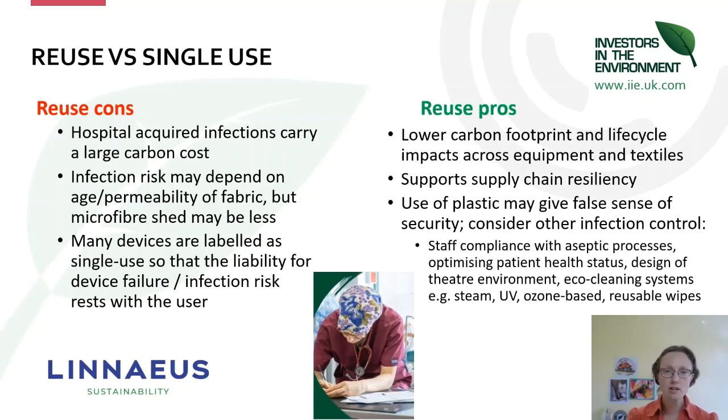The pros of reusing equipment: pretty much across every life cycle impact — from carbon to resource use to water use to aquatic toxicity — you're going to get less of a footprint on reusable equipment and textiles than on single-use devices. If you are using single-use devices, there's less resiliency against disruptions in your supply chain, as we certainly saw during COVID. Also, using plastic gloves to protect a surface can create a false sense of security and may actually reduce hand hygiene and potentially even increase infectious risk due to dermatitis.